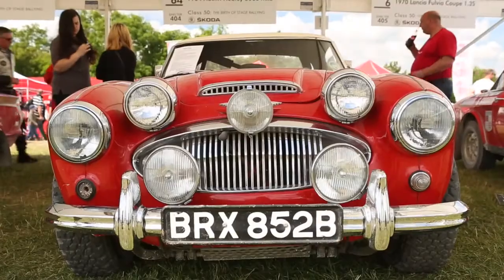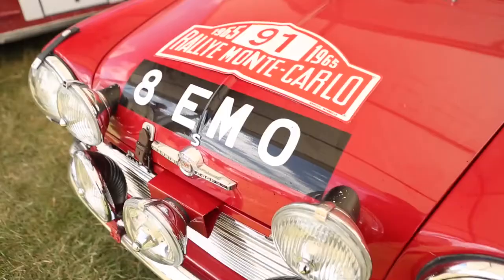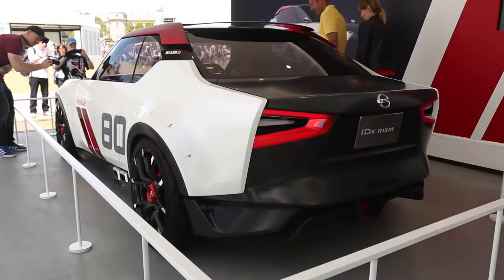Walking around, it reminds me of looking at the Healey, looking at the Mini. It reminds me about the importance of lightweight and how we can sometimes learn from the past and bring that to, for example, the IDX concept, which is exactly about that — small, downsized engine, lightweight, rear-wheel drive, fun to drive. That's really what marks some of those cars apart and makes them into a classic.